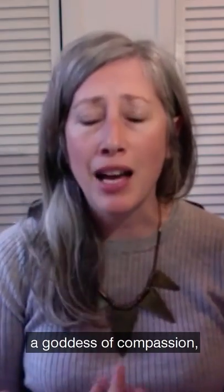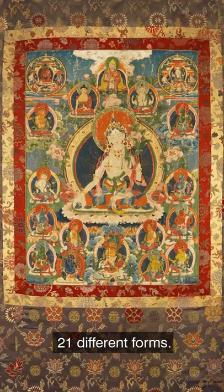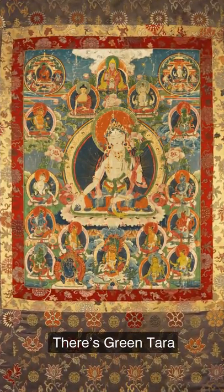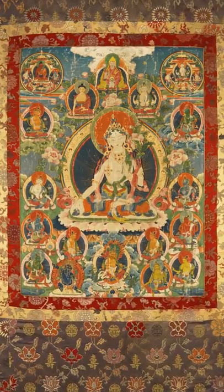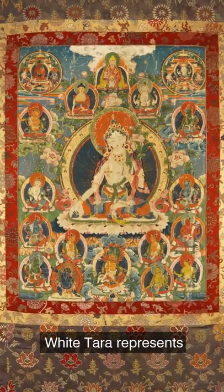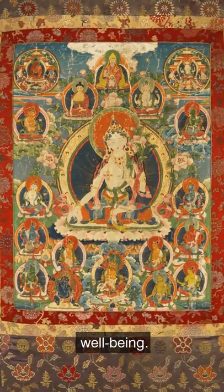This week we're looking at Tara. Tara is a goddess of compassion, and she actually takes 21 different forms. There's a green Tara and a blue Tara, and today we're looking at White Tara. White Tara represents compassion and long life, longevity, health, and well-being.